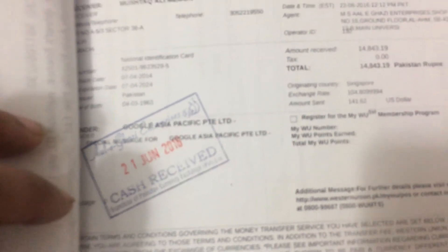The fourth payment was $141.63. I received the payment, which was around 14,000 rupees, on June 21st, 2016.